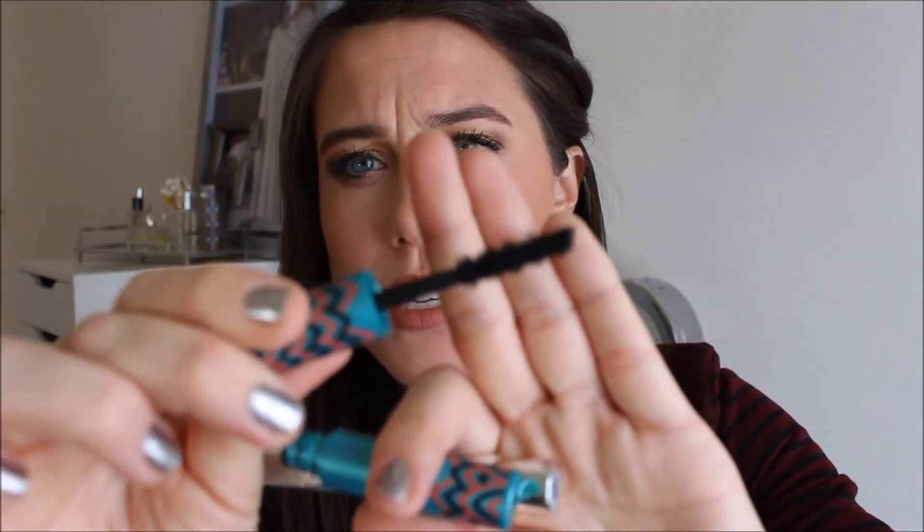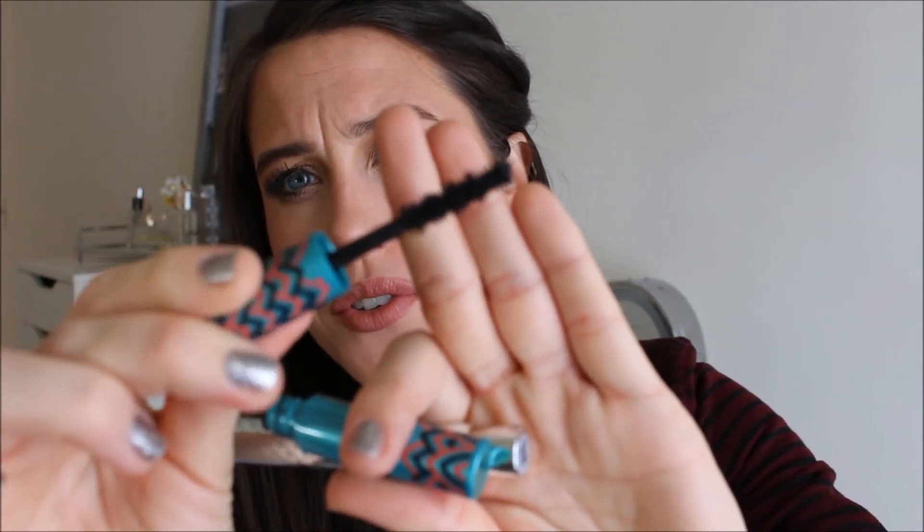The last mascara I went through is the Josie Maran Black Oil. I loved this — it was an amazing mascara. The wand is awesome; it's like this really crazy natural bristled bumpy wand, but it made my lashes really big and full. It didn't transfer. It's just a really good mascara and I'm very impressed with this one — I definitely want to get the full size.